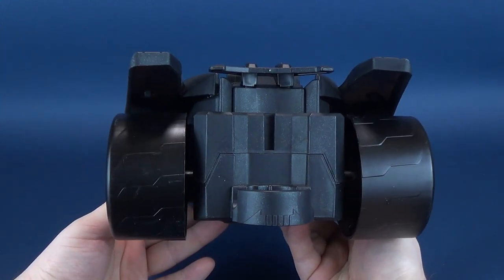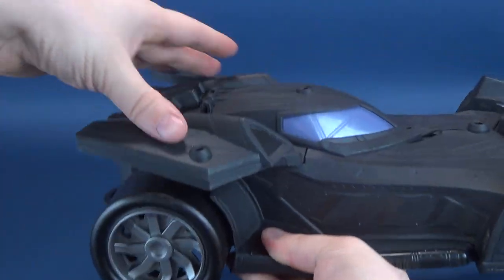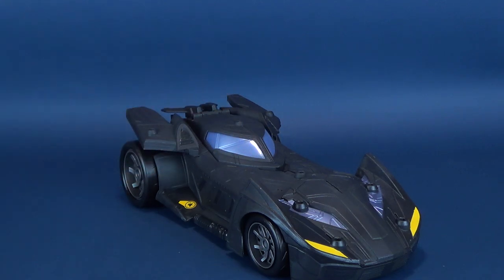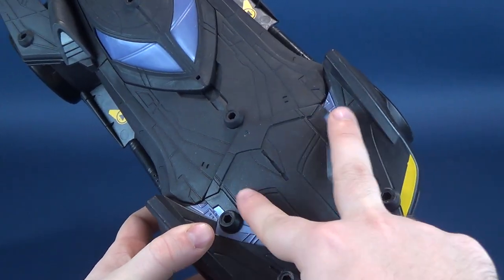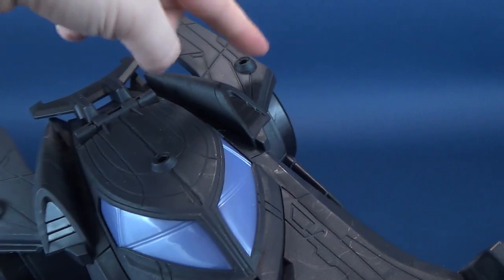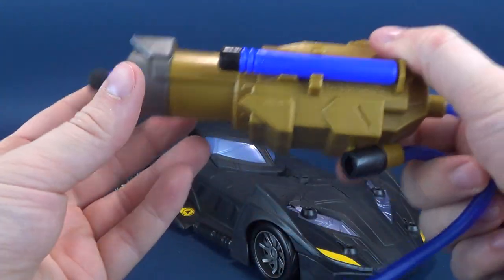The back of the Batmobile looks a lot like the Ben Affleck Batman Batmobile and also resembles the Tumbler — big giant wheels. It has a relatively low profile, really flat on top. You'll also notice all these holes: two in the closer front, two further up, one in the middle, one at the top, and one on either side — all of which play into the extra weapons attachments.